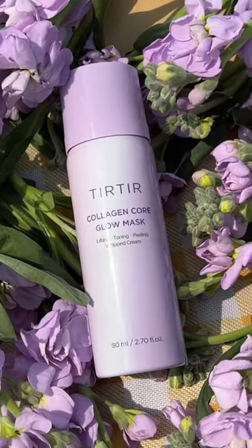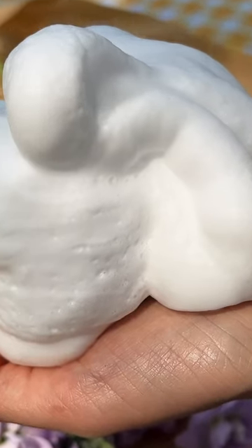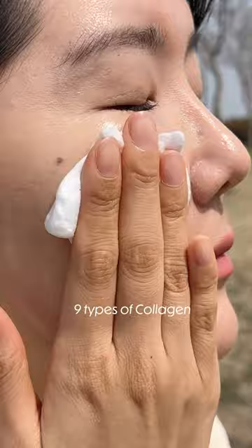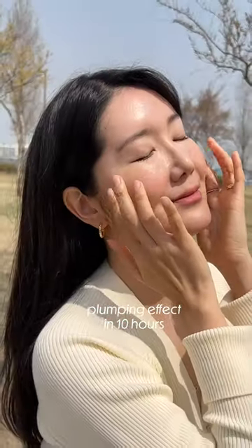This Collagen Core Glow Mask is all about boosting skin elasticity. I love how my skin feels more plumped and fresh after adding this into my routine. With its low molecular density collagen, it melts into the skin for a long-lasting moisturizing effect.